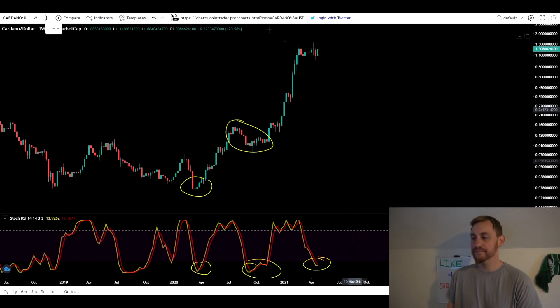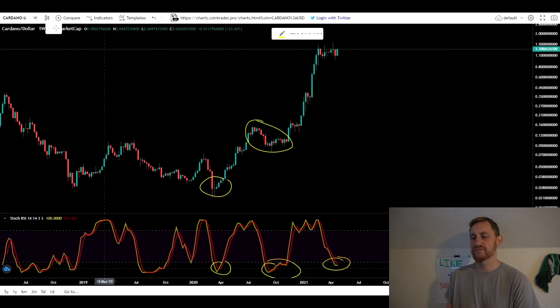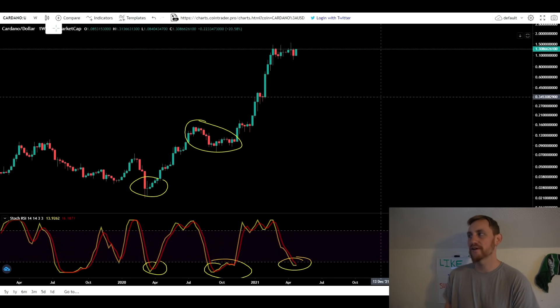I am expecting this to catapult us back up to the upside. This Stoch RSI is usually pretty good at marking where our bottoms are. You can stay in the oversold territory for a while — a couple months — but generally speaking it does relatively mark your bottom. At least in a bull market, it usually tells you when you're going to reverse. So I do expect a reversal to the upside for Cardano.